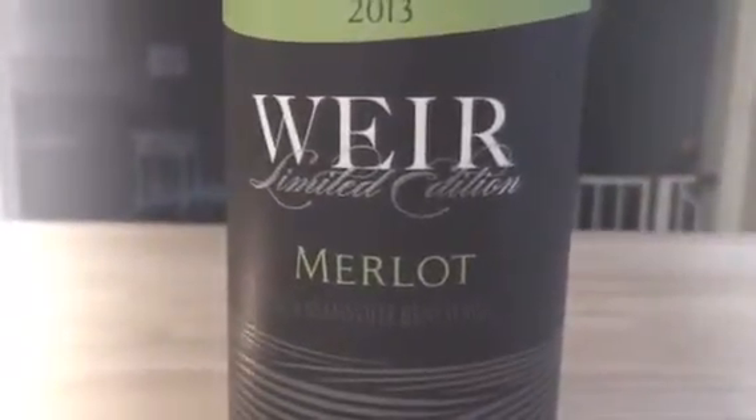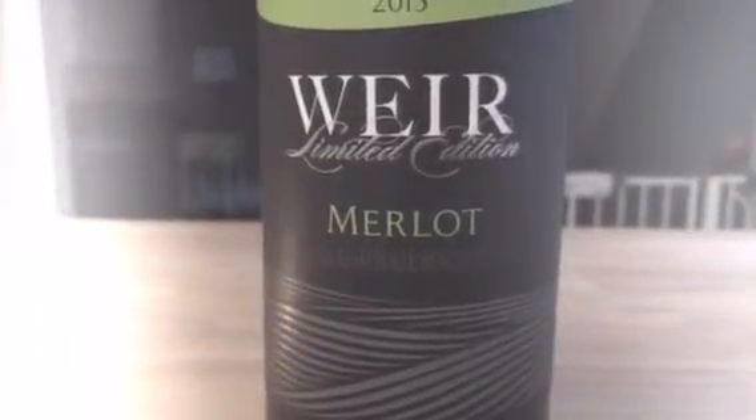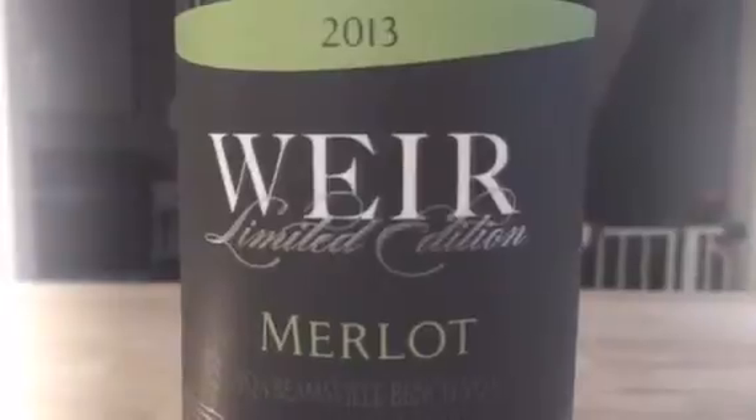Nice drying tannins on the finish. A nice little wine by Jeff Hunter-Mark. I think this is going to be a sellout this summer, because when you go to the tasting bar and taste through all their wines, this one definitely stands out from the crowd. Merlot, you are still alive and well, my friend, at the Weir Winery. That is your wine of the week — cheers guys!